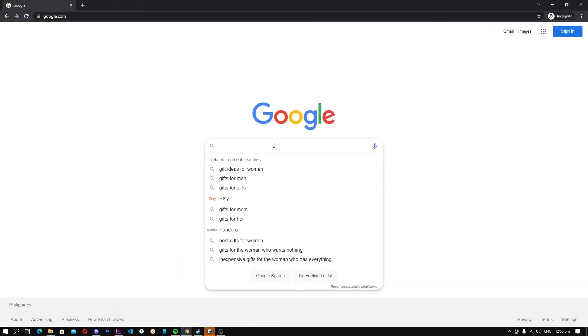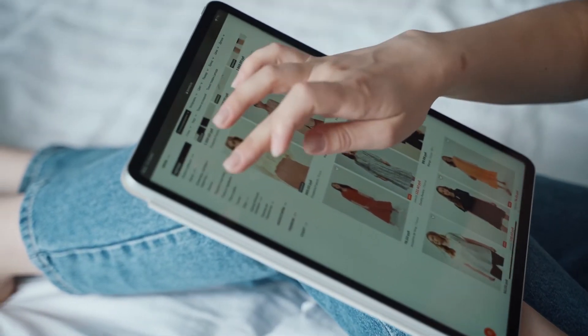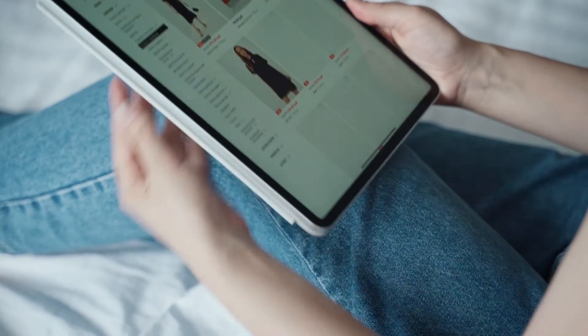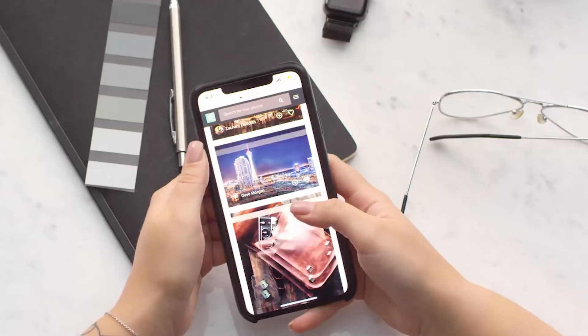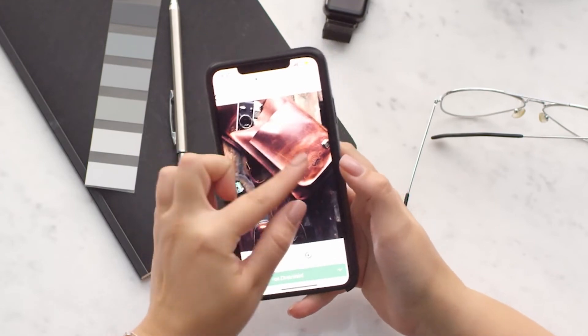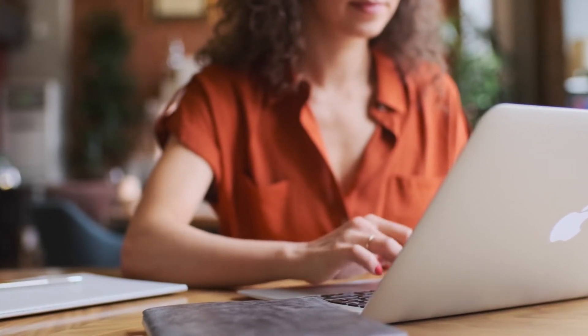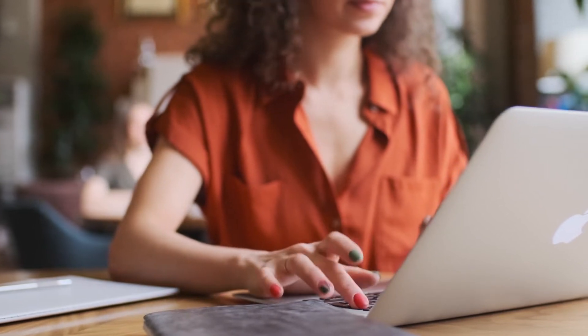Another use case where incognito mode comes in handy is searching for gifts. If you are planning a surprise for your family and you don't want your better half or family to know your surprise, you can turn on incognito mode and make sure that your family doesn't know. In a nutshell, in any situation where you don't want your browser to keep a record of your activity, you can turn on incognito mode and get things done without the worry of being tracked by your browser.